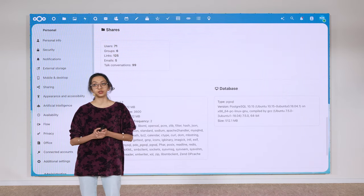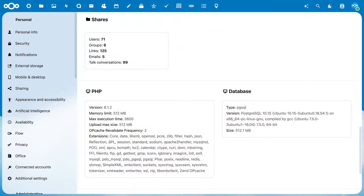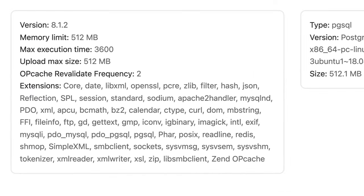In this release, we also added the ability to see information from outside the Nextcloud folder, like the PHP and database configurations. And of course, if you're concerned that this is a security risk for you, you can also disable this feature.